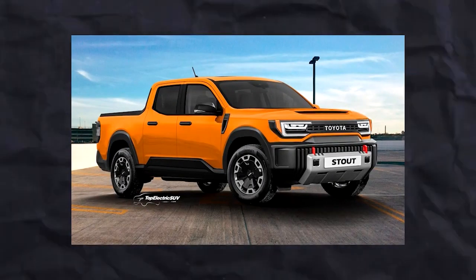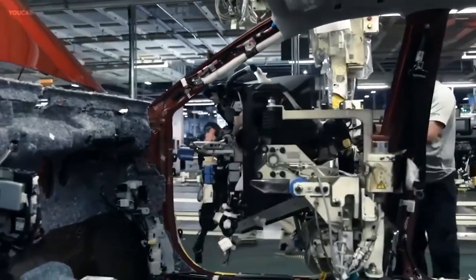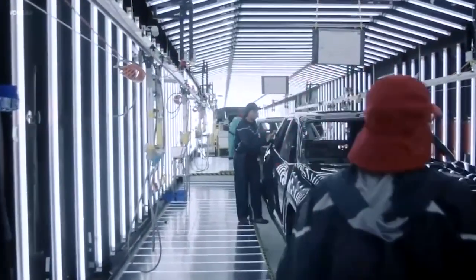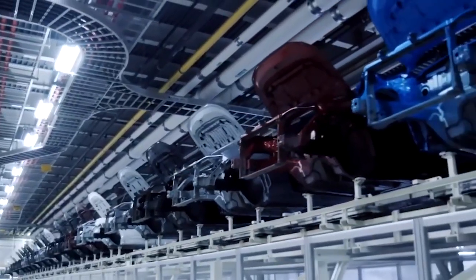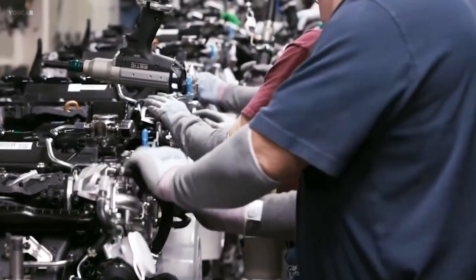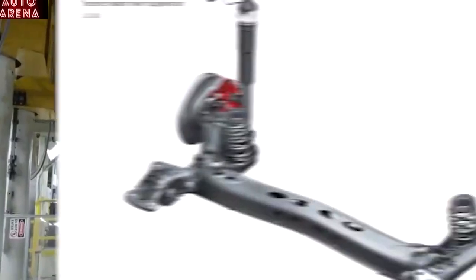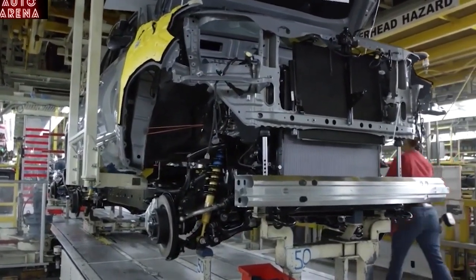The Stout's design will follow the Maverick and Santa Cruz examples, offering a similar type of vehicle — a unibody pickup with a double cab and a relatively modest bed length. The new pickup will likely ride on the familiar TNGA-K platform, the same platform used in models like the RAV4 and Camry. This means the Stout will come equipped with all modern technologies, including advanced safety and driver assistance systems. Toyota may also simplify some aspects, such as using a torsion beam rear suspension instead of a fully independent setup, as seen in the Maverick, though this should maintain engaging handling and decent off-road performance.